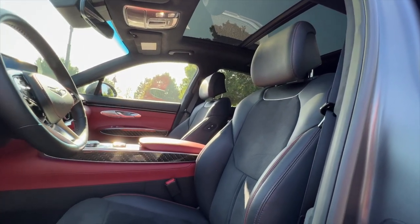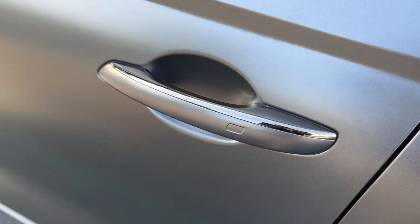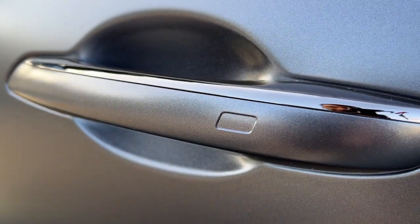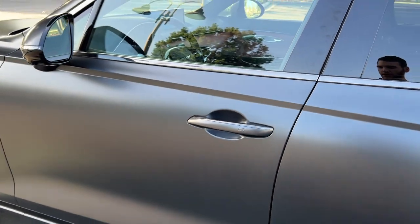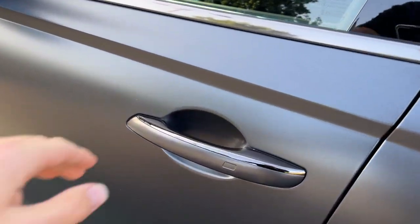Let's check out that red interior. On our way in, we find smart keyless entry — leave the key fob in your pocket, pull the door handle to unlock, and touch the indent to lock. That's available on the front doors, but not the rear ones, so it's only partial convenience.